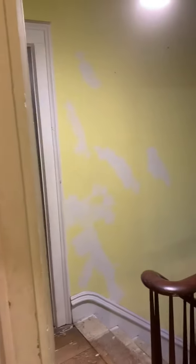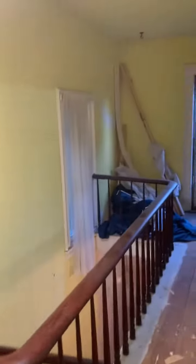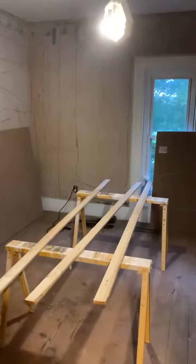Welcome to farmhouse renovation day six. As you can tell, this is a different voice narrating. I'm Jeff, Denise's husband.